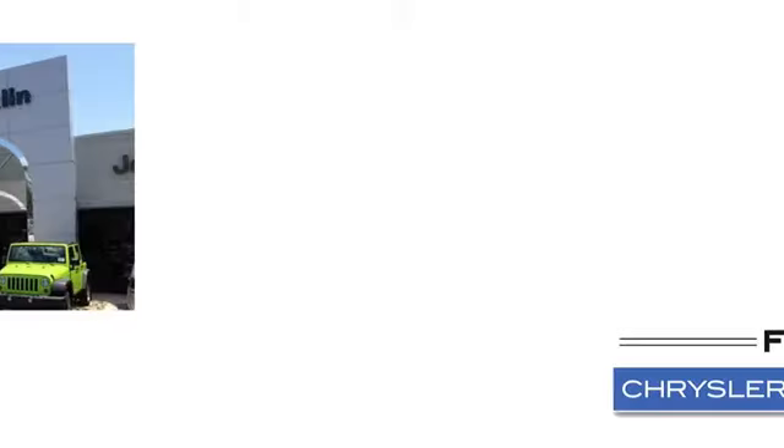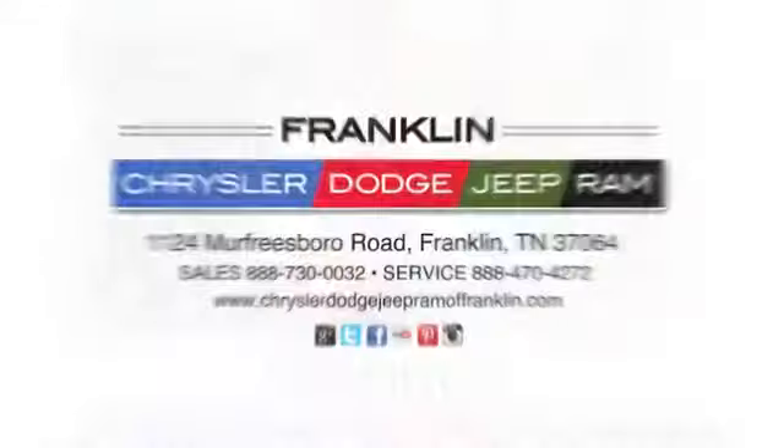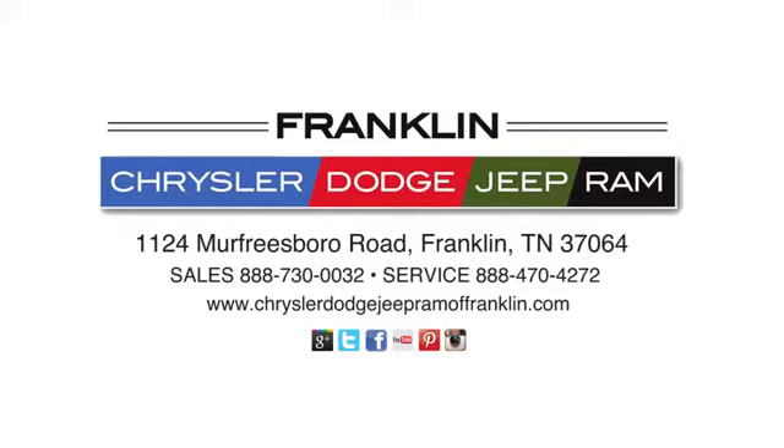Franklin Chrysler Dodge Jeep Ram — give us a call or stop in to see us today at 1124 Murfreesboro Road in Franklin, Tennessee.